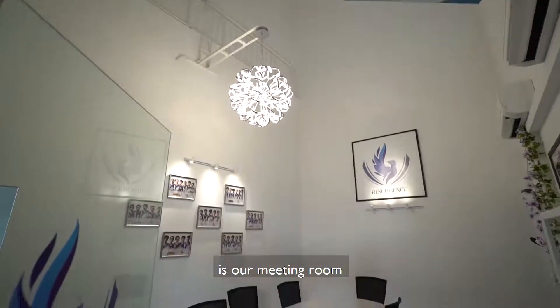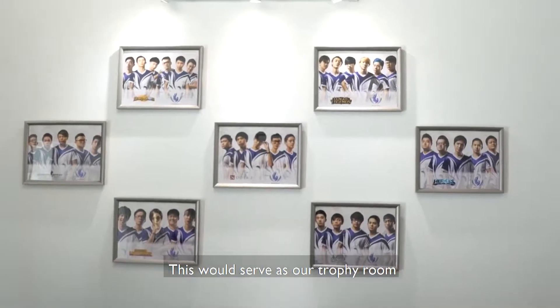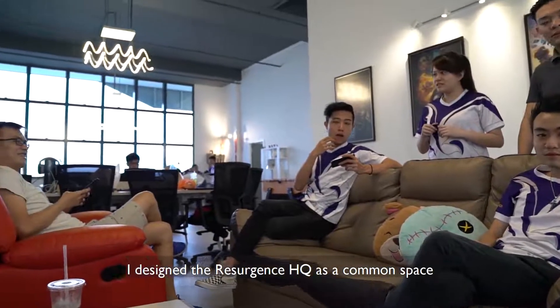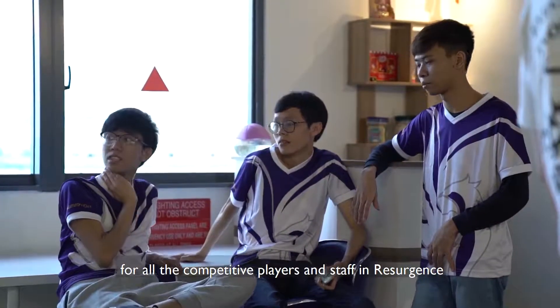Right beside the training room is our meeting room where we welcome our guests. This would also serve as our trophy room to showcase our players, teams, and achievements. I designed the Resurgence headquarters as a common space for all the competitive players and staff in Resurgence.